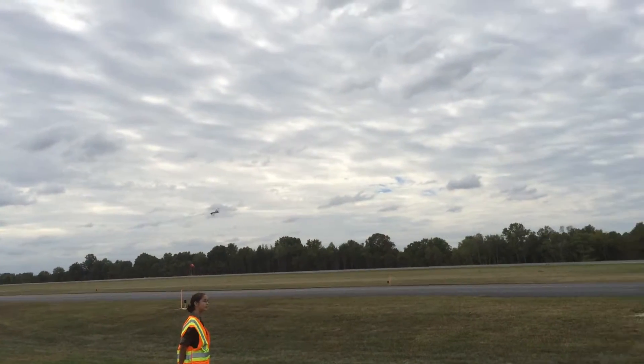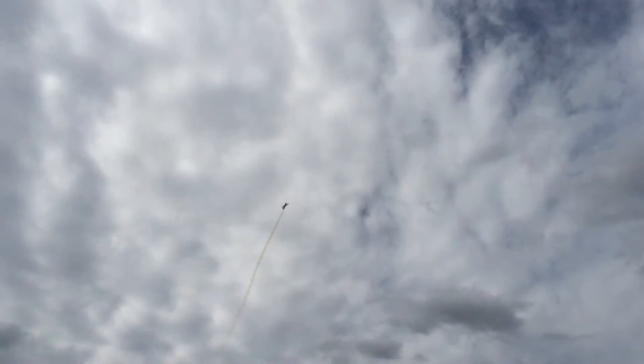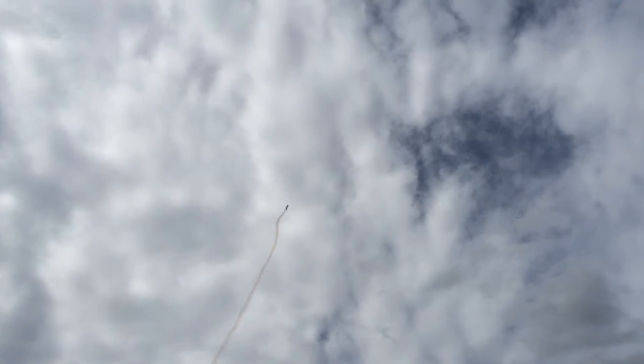At airshow center, there's one, two, three, four for a four-point slow hesitation roll, and then once again into the vertical climbing, almost straight up before he pushes the stick forward and tumbles the airplane end-over-end.